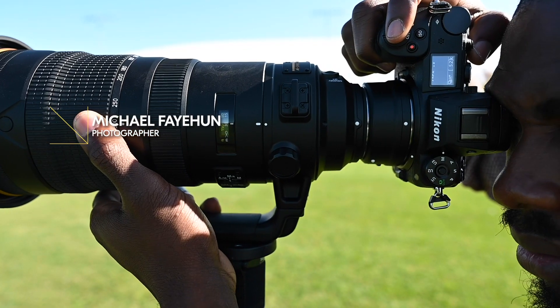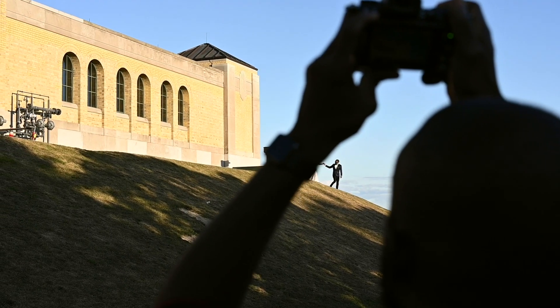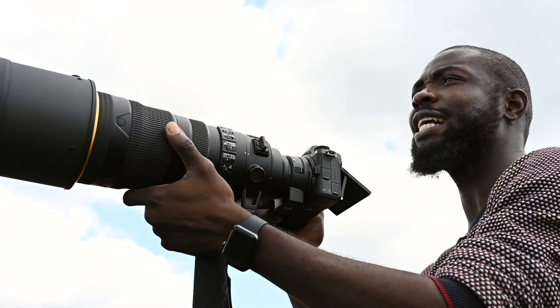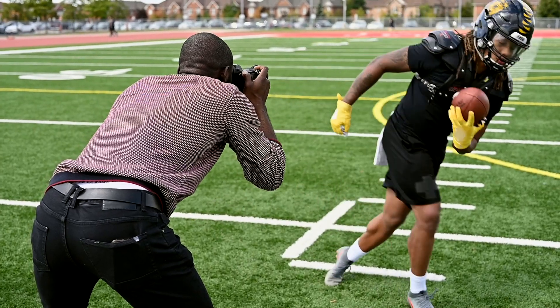My name is Michael Fahun, a Toronto-based photographer. I shoot portraits and weddings all year round, both in studio and on location. In the warmer months, I shoot professional sports across the city. When shooting sports, I need autofocus that just works.